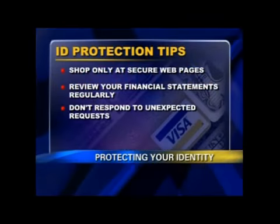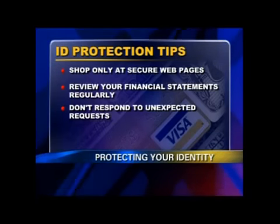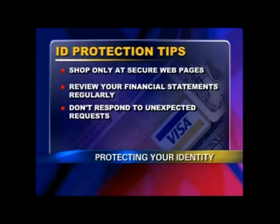Review your financial statements regularly. A lot of us don't do that anymore — when they come in the mail, if they even do, we just chuck them in the shredder. That's very important because it's early detection that's key for financial institutions to take action if there is a problem. When you see unauthorized use, you can report it right away.